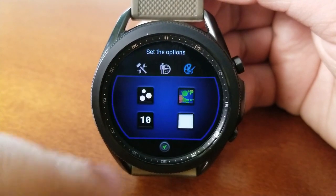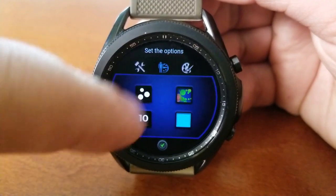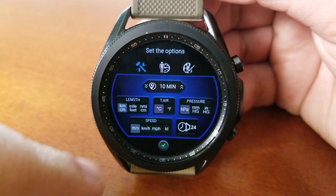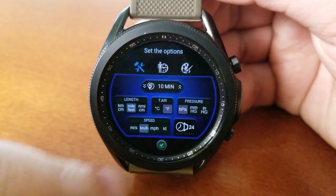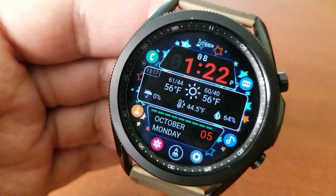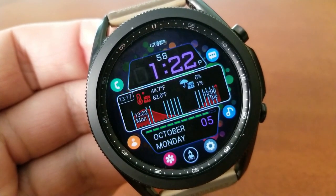You also have settings for your measurements such as selecting imperial or metric units, as well as vibrations or audible alerts for when the hour changes. So you get lots of options here for customizing both the look, style, and functionality of the watch face while still having it set in a colorful, hip, and easy to read layout.